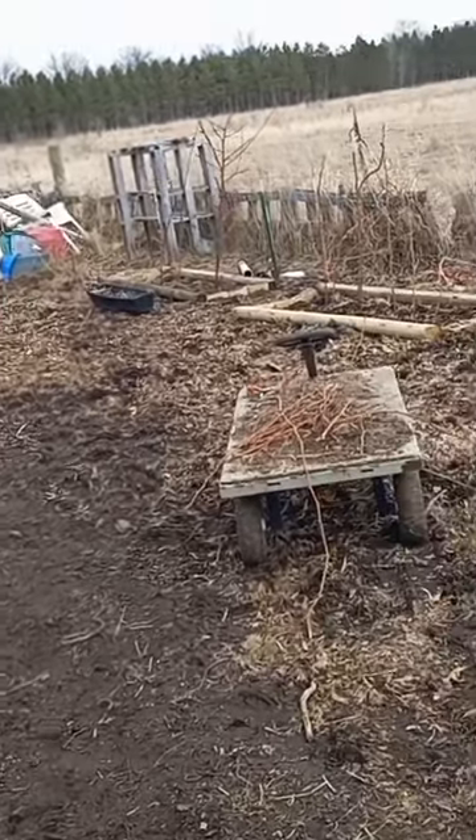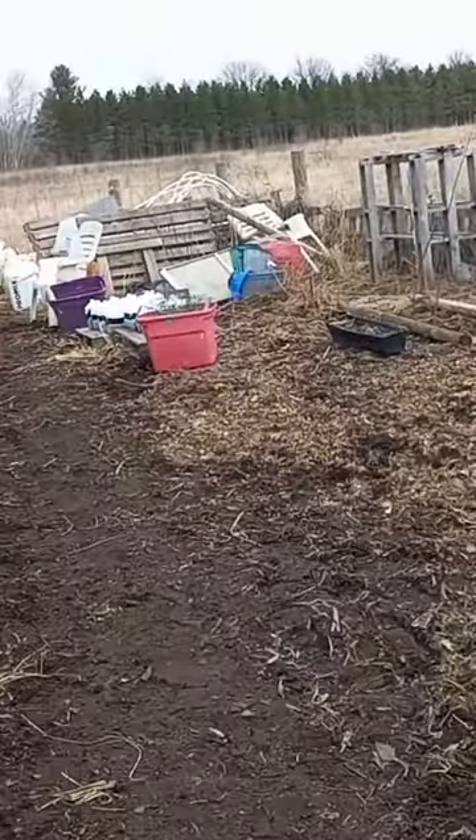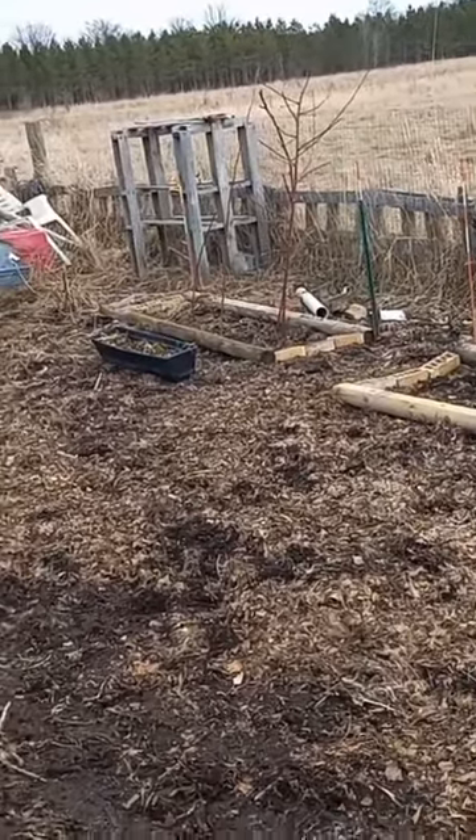But just today, we have done a lot of work to making it look a lot better. The weather has been good. We were able to get a lot of debris out of here, a lot of stuff that needed to be just burned and stuff. Got that cleaned up.